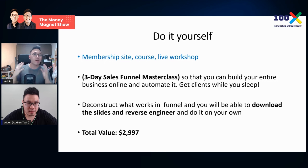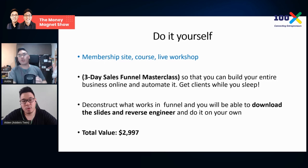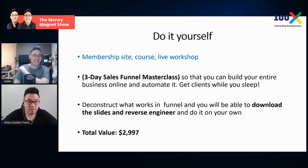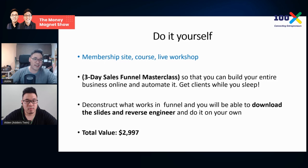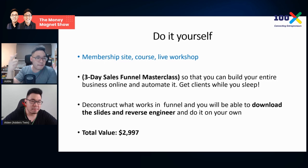Disclaimer — I'm not selling a product today. I'll present as if I'm selling so you can learn by deconstructing it. My Do It Yourself offer is a three-day sales funnel masterclass so you can build your entire business online and automate it. You don't need a sales person — just buy some ads and everything is automated. It's evergreen, done once, and you get clients while you sleep. You could be on vacation and still be making money.